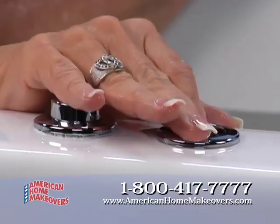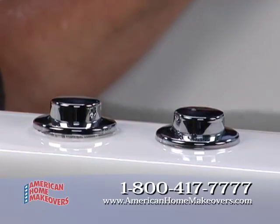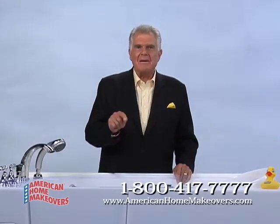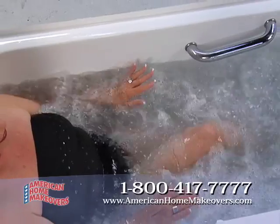Simply press the buttons to start the six big water jets and 21 air jets, and you have total control over the jet buttons to set either high, medium, or low jet flow as you like it.